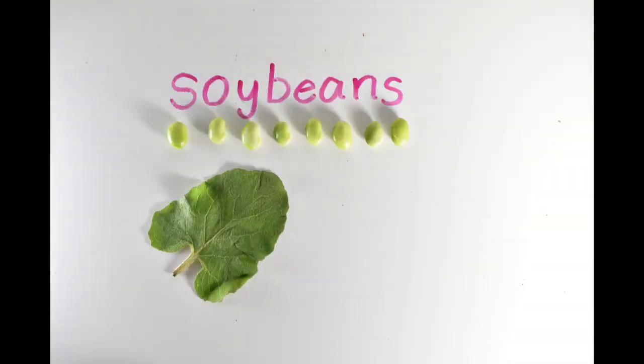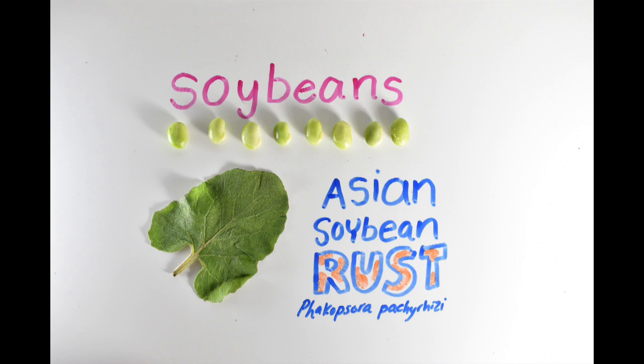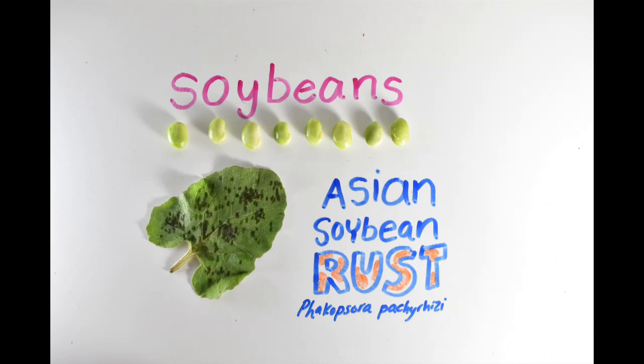Soybeans are one of the world's most important crops as a source of protein and oil, used to produce animal feed, a variety of food products, and biodiesels. Soybeans rely heavily on pesticide use due to an aggressive fungus called Asian soybean rust. The fungus creates reddish-brown lesions on the leaves, and it has been responsible for up to 80% crop loss.